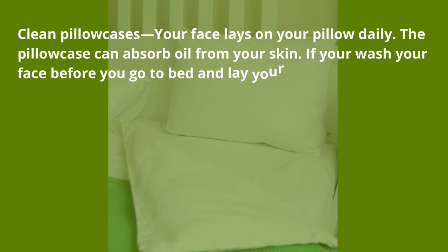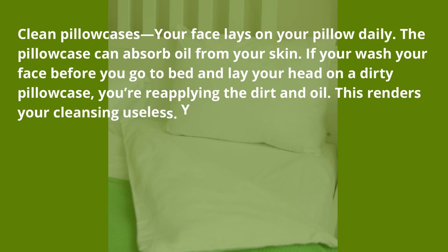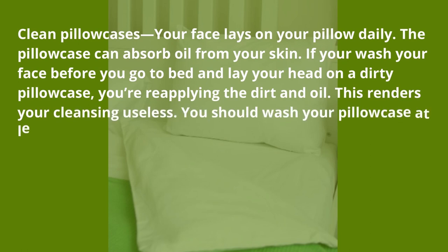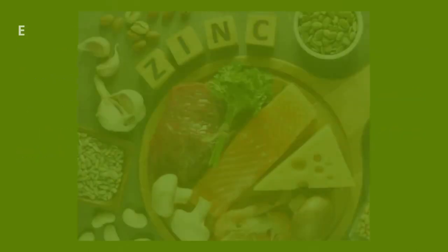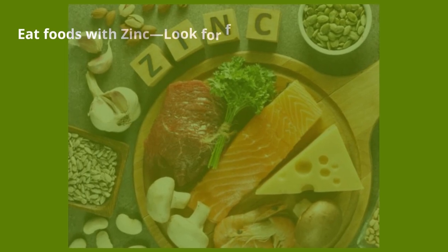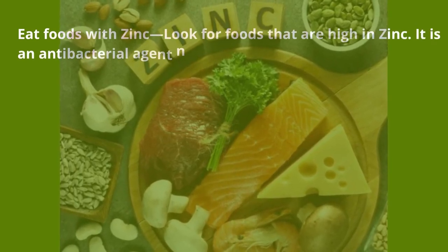Clean pillowcases — your face lays on your pillow daily, and the pillowcase can absorb oil from your skin. If you wash your face before you go to bed and then lay your head on a dirty pillowcase, you're reapplying the dirt and oil, which renders your cleansing useless. Wash your pillowcase at least every other day so you get the most from your natural treatments.